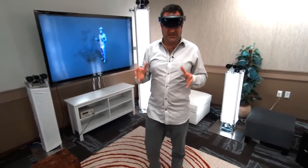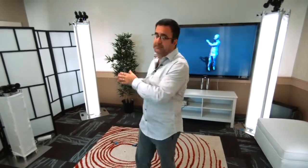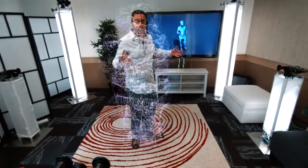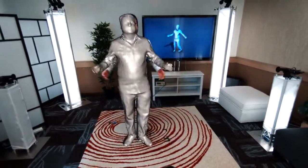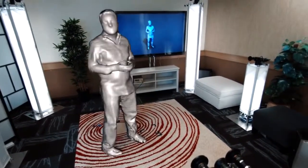We call this technology holoportation. To make all this happen, we've had to create a new type of 3D capture technology. I'm surrounded by these 3D cameras that we've developed in our team. Each of them is capturing me from a separate viewpoint, and we're fusing this data together to create a temporally consistent model, as you can see reconstructed live behind me. The camera that's filming me has a HoloLens tracking system attached, and this allows us to take these 3D models and composite them in real time into the real world, as you can see here — that gives you a sense of the fidelity of the reconstructions that we can achieve.